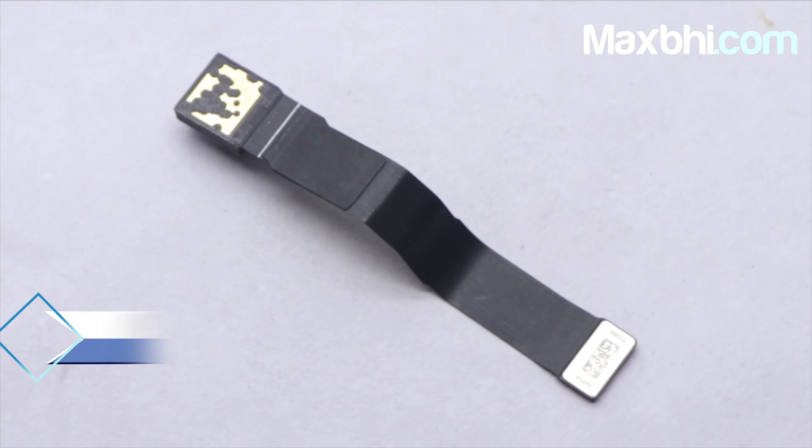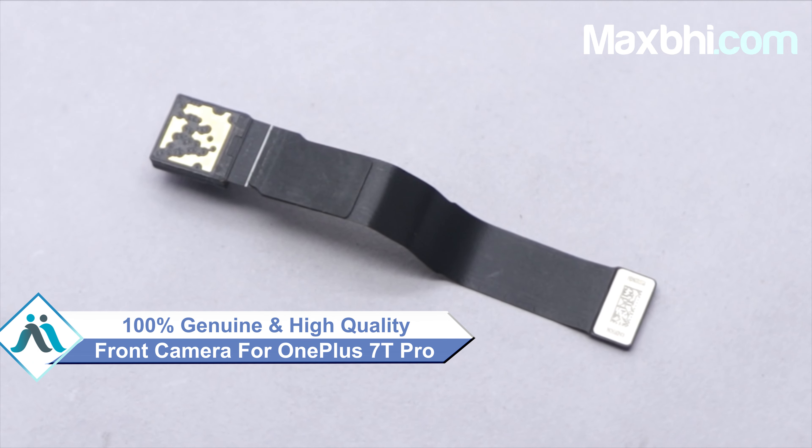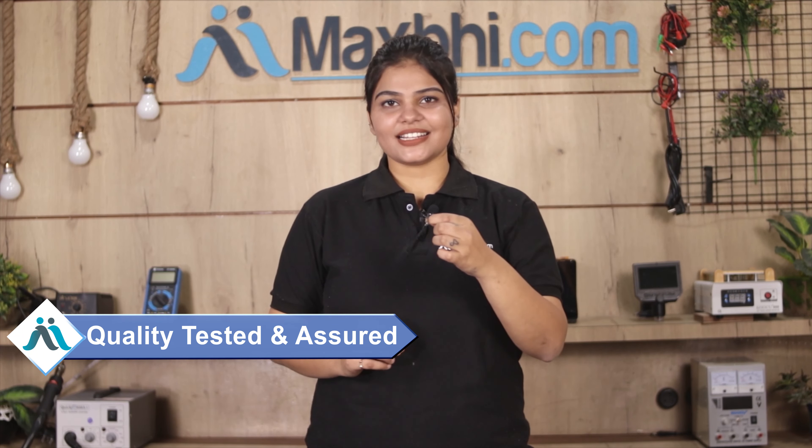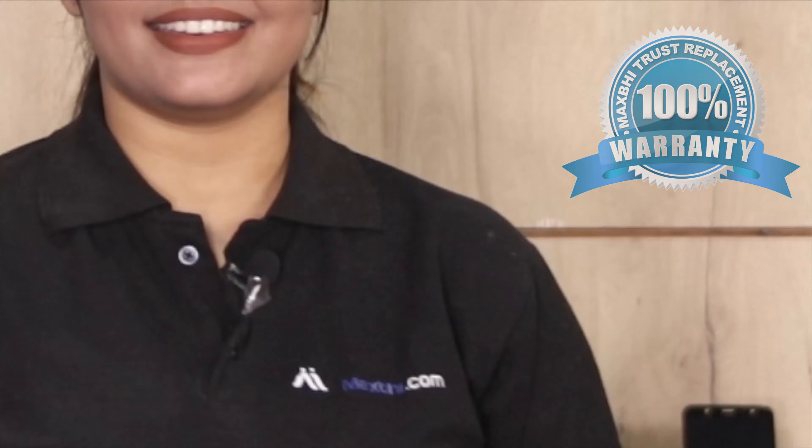This front camera is a 100% genuine quality product which works similar to your original product with a perfect fit for your OnePlus 7T Pro. This front camera is checked and quality is assured. Also, the OnePlus 7T Pro front camera comes with Maxp Trust Replacement Warranty.